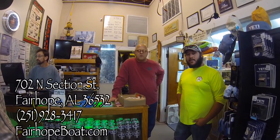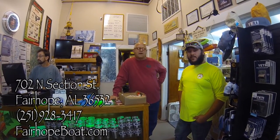So tell everybody where they can get hold of you and the address area. Well, we're at 702 North Section Street in Fairhope. You can reach us at fairhopeboat.com, and you can also find us on Facebook.